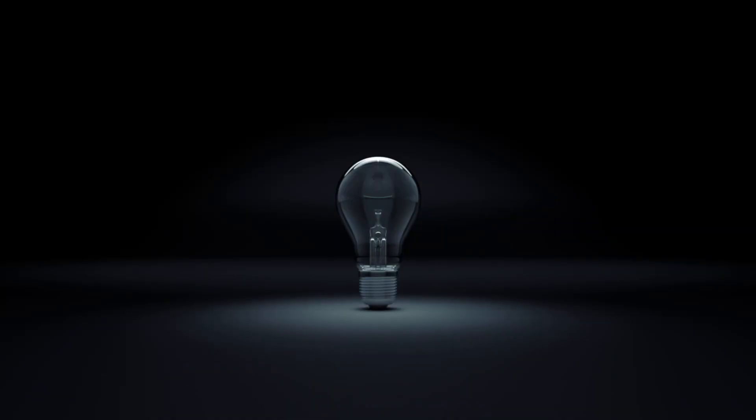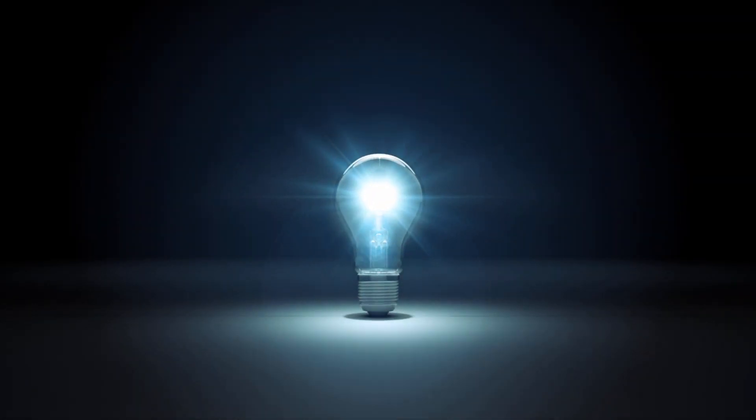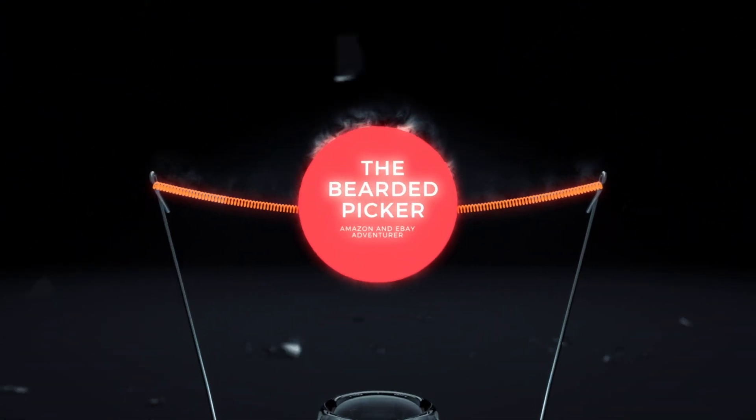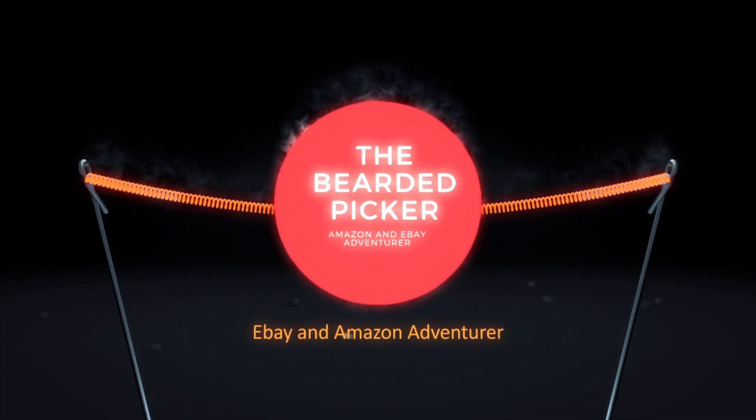There are some things you need to understand and learn. It's not just about where to sell it, what to buy — have you thought about how to sell it? All right, so Beard, what the hell are you talking about? Get to the point. I'm glad you asked.